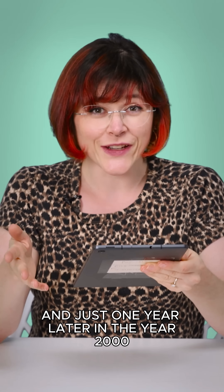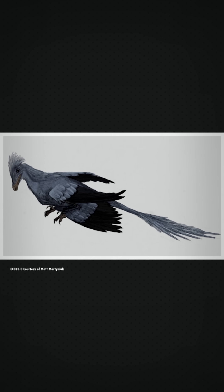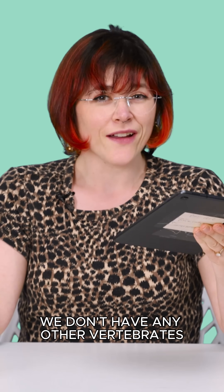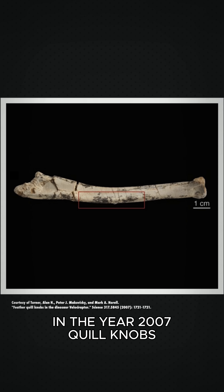And just one year later, in the year 2000, we got Microraptor. This was a four-winged dromaeosaurid dinosaur. We don't have any other vertebrates that have four wings.